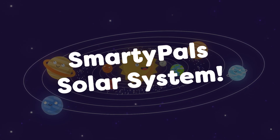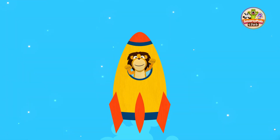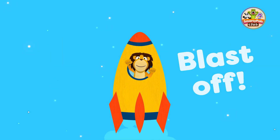Smarty Pals Solar System. 5, 4, 3, 2, 1, blast off!